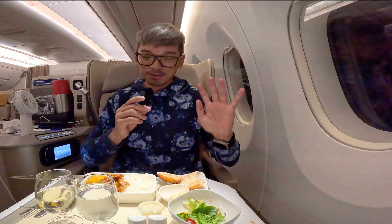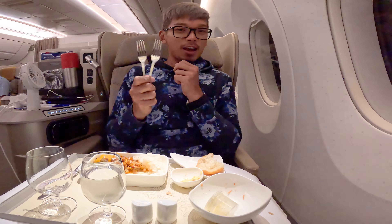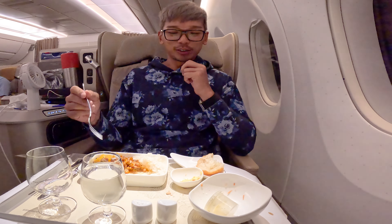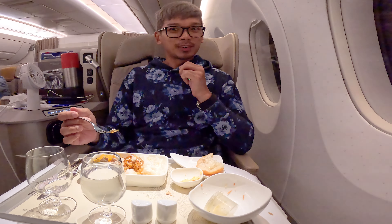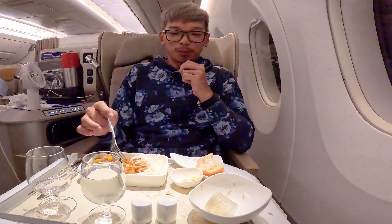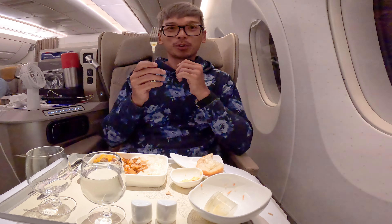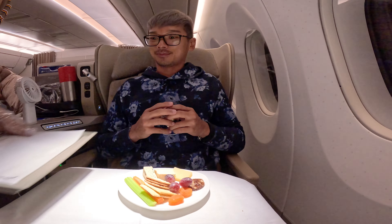Let me enjoy my food now. I think it's a little bit weird — they only have forks. I think they've adapted to Korean culture where you eat rice or food with only forks, but they should give a spoon for rice. If you're not comfortable eating your food with only a fork, you have to call the cabin crew to get a spoon.